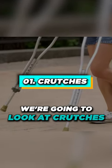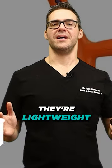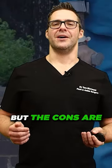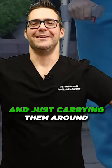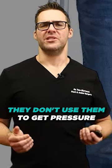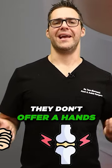We're going to look at crutches number one. The pros of crutches are they're low cost, they're lightweight, and they promote upper body strength. But the cons are I usually see people walking and just carrying them around. Most people don't use these properly — they don't use them to get pressure off the foot. They can cause discomfort and they don't offer a hands-free experience.